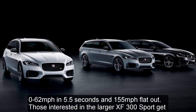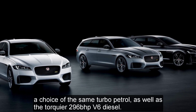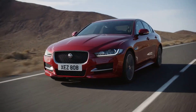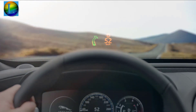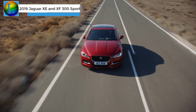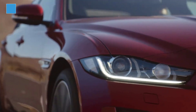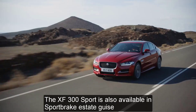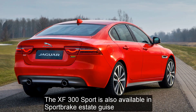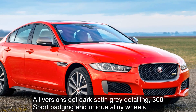Those interested in the larger XF 300 Sport get a choice of the same turbo petrol, as well as the 296 brake horsepower V6 diesel. The XF 300 Sport is also available in Sportbrake Estate form. All versions get dark satin gray detailing and 300 Sport badging on unique alloy wheels.